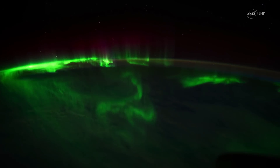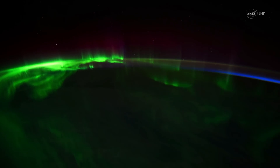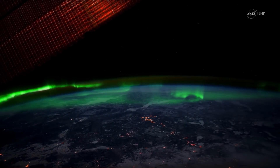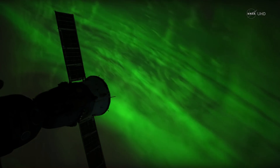Our space physicists have a very nice way of telling what's going on out in space. All we have to do is look at our images of the aurora, because really the aurora is sort of a TV screen of what happens out in space.